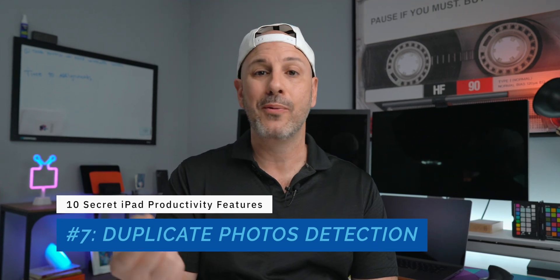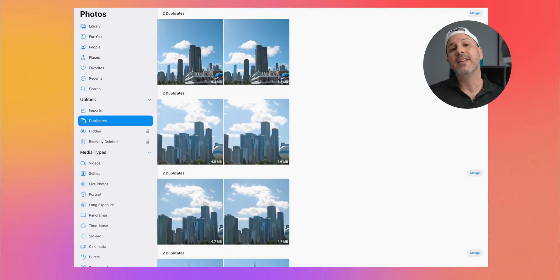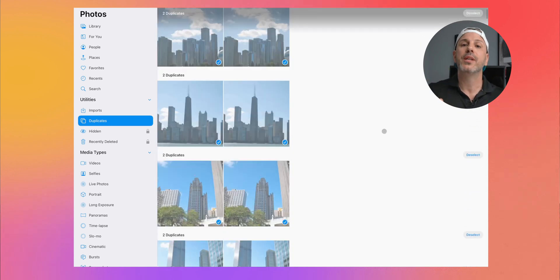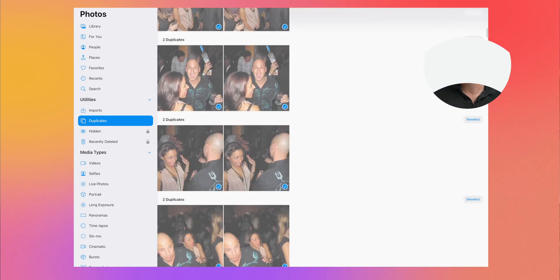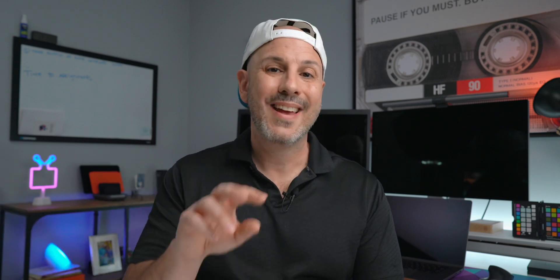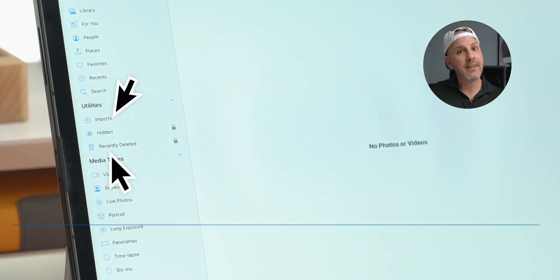Number 7 is duplicate photo detection. I have a lot of photos in my library and quite frankly many are duplicates. Now there's the ability to de-duplicate by going into the Photos app, clicking Utilities, then Duplicate Photos — it runs a script and finds similar photos. As a bonus, recently deleted and private albums are now locked with Face ID or Touch ID, which is great from a privacy perspective, especially for victims of domestic violence. Kudos to Apple.